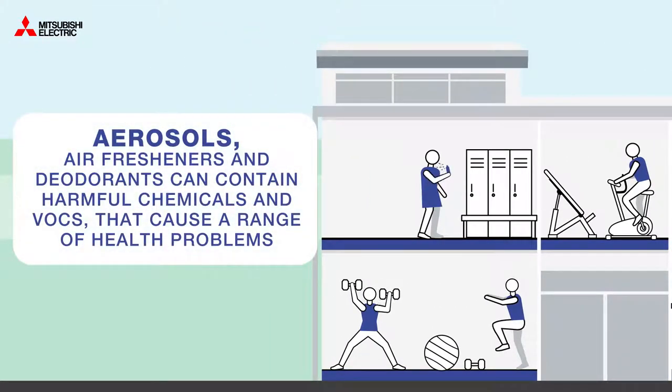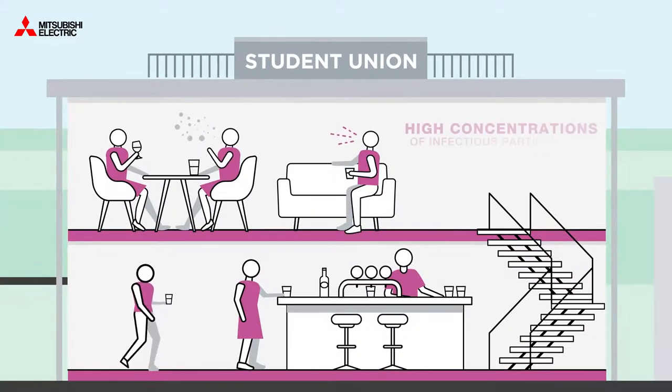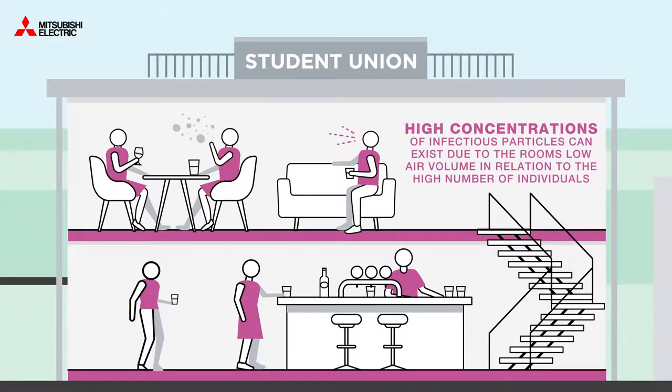Aerosols like air fresheners and deodorants can also contain harmful chemicals and VOCs that cause a range of health problems. High concentrations of infectious particles can also exist due to a room's low air volume in relation to the high number of individuals in it.